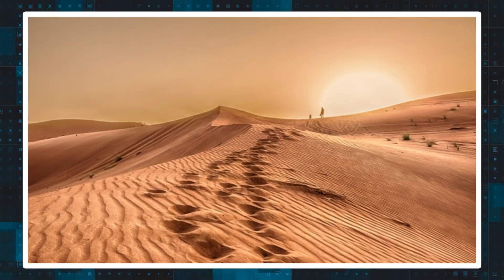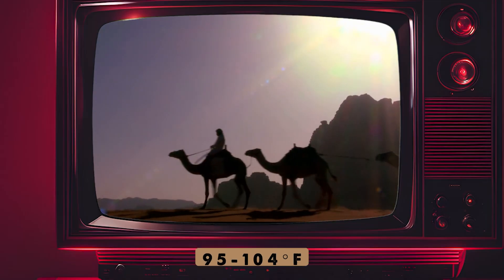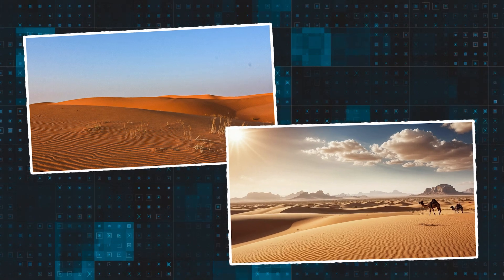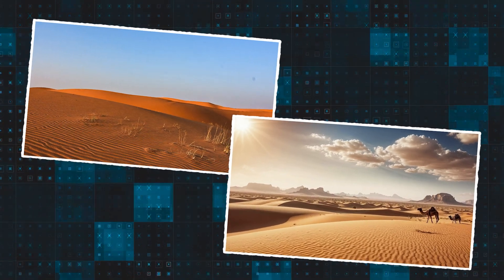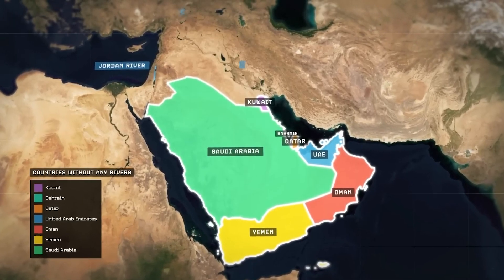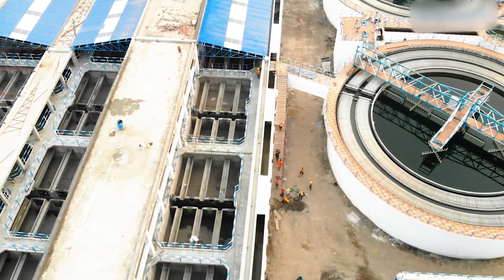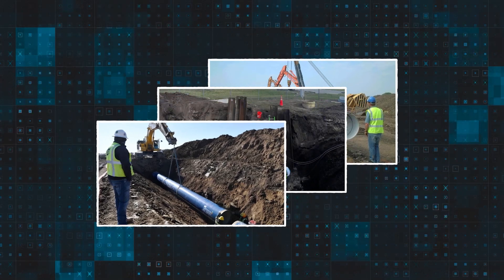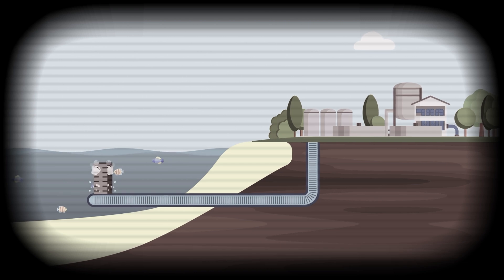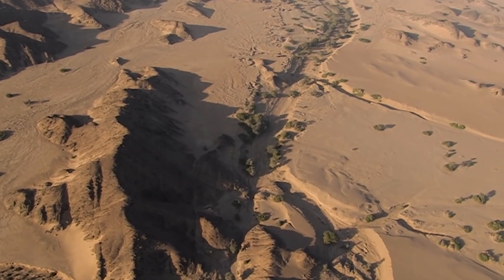Summers, however, were a different story. Temperatures soared to a scorching 95–104 degrees Fahrenheit, turning the desert into an unforgiving furnace. And then there was the wind — hot, relentless, and thick with dust. The shifting sands made construction even tougher, as each gust threatened to undo hours of grueling work. But despite these conditions, the builders pressed on, digging deep beneath the surface. Placing the pipeline underground was not just a necessity, but an advantage: shielded from the sun, the water inside wouldn't evaporate as quickly.